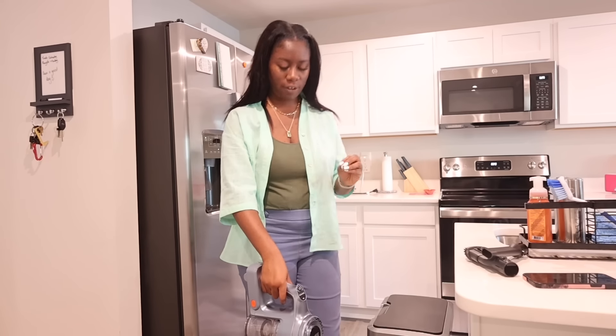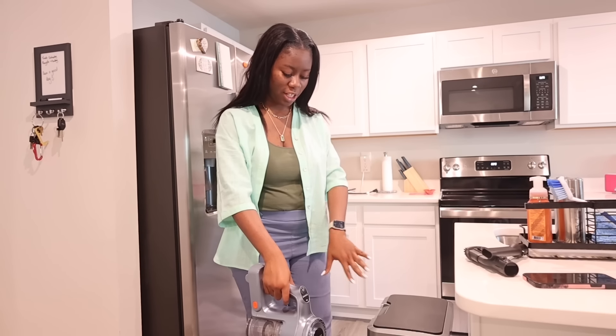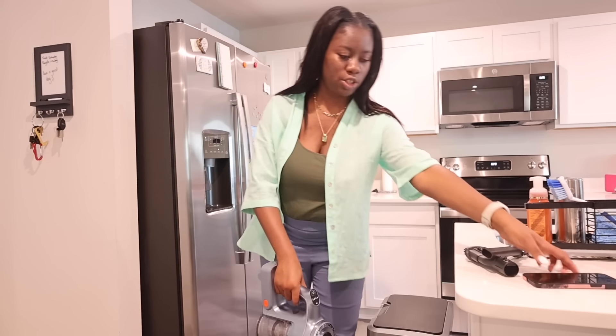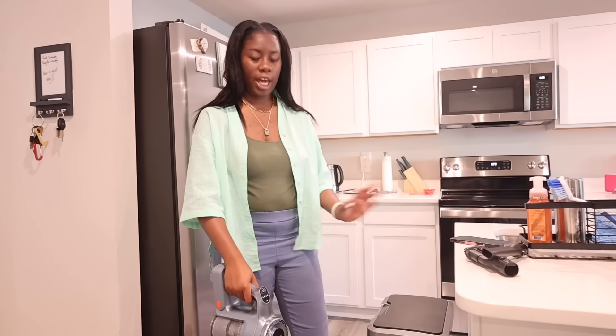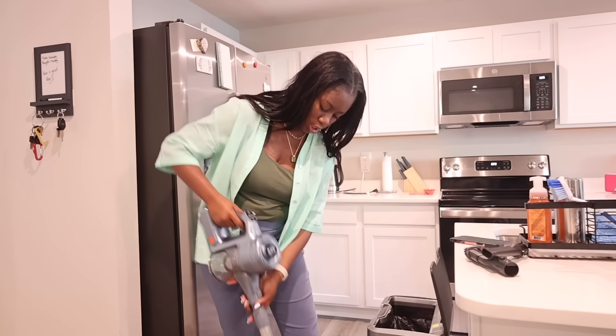I got carried away using this vacuum because I love the fact that it has a light on it. Sometimes when you're vacuuming you don't realize there are little specks of dirt on the ground, but when the light is there it shows them up — you can see between those corners.